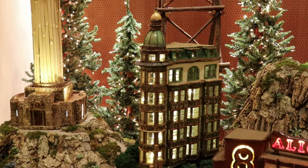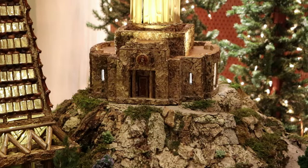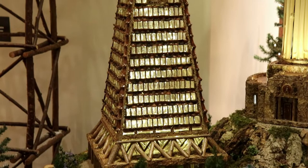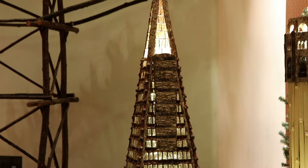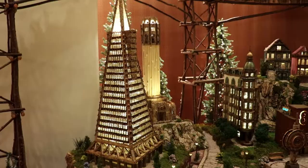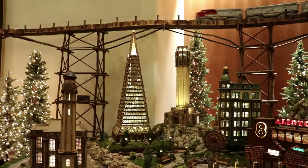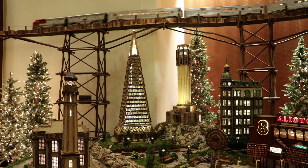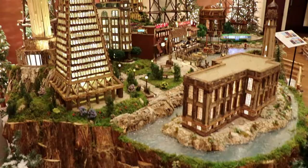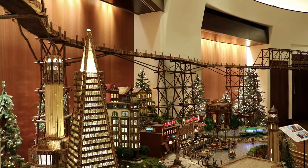And here are some of the famous skyscrapers of San Francisco. That's the Columbus Tower, a really beautiful turn-of-the-century building. Here is Coit Tower, a historic observation tower. And there is the Transamerica Pyramid, an unusual pyramid skyscraper that is one of the tallest buildings in the city. The new San Francisco display is really great. It definitely makes me want to visit that city, because clearly there's a ton of cool stuff there.